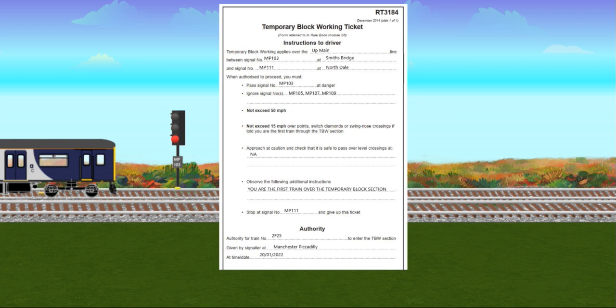You will be told which signal to stop at, and you must give up this ticket at the exit signal. The hand signaller will then ask the signaller for authority to allow your train into the section. If the section is clear, the signaller will authorise the hand signaller to authorise you into the section.